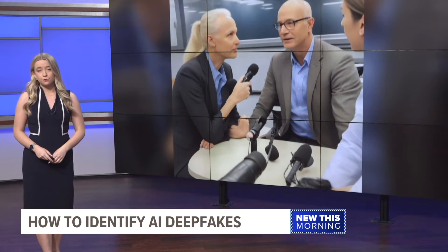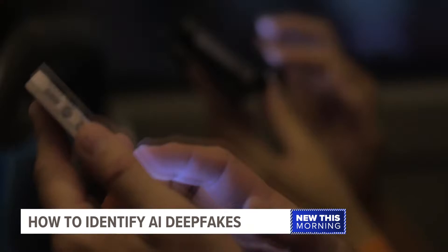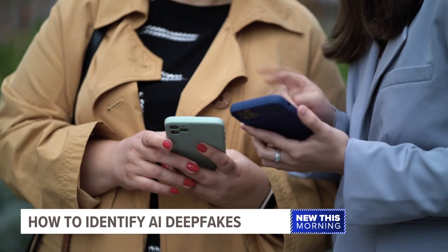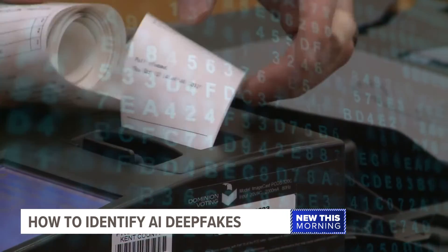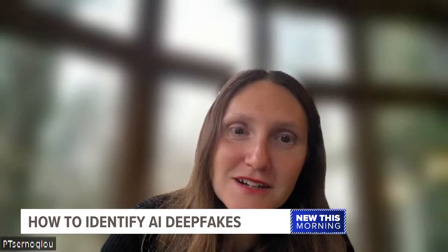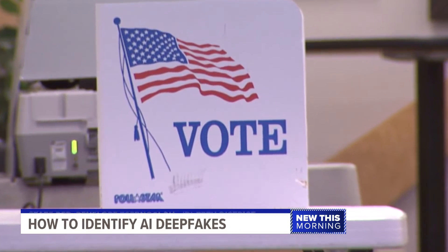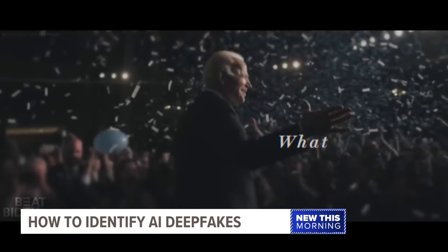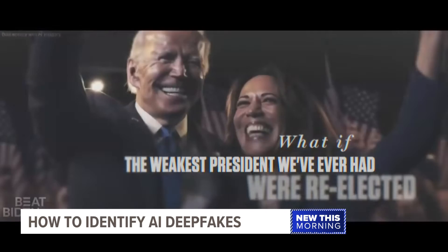Going into the 2024 election season, knowing what to look for might be more important than ever. Deep fakes are largely unregulated, but Michigan is now one of the leading states. That's where Michigan's lawmakers enter the chat — so that voters don't have to question every single thing they see online. In April, the Republican National Committee released an ad to show how they see the future if President Biden is re-elected.